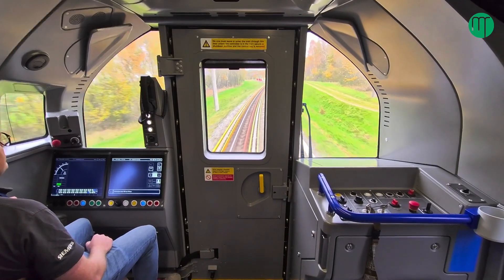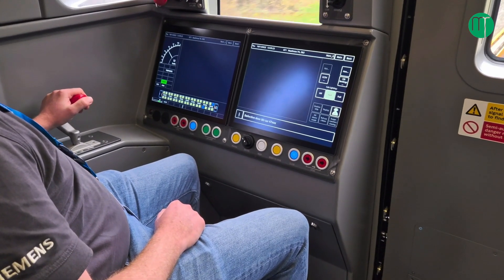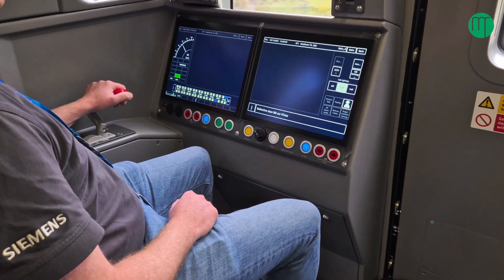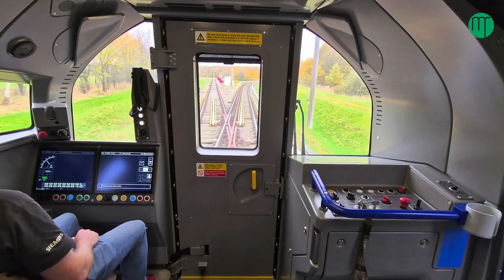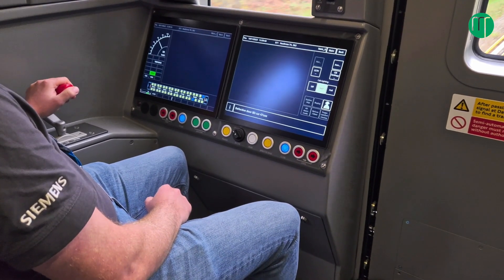The test track facility here allows us to continually test trains. That sounds obvious, but if you're trying to do that in an operational environment you only get very short hours. We can work 24/7 here if we need to. The whole thing about testing is finding if there are any issues with the train, and we want to find those issues on this test track — that's the whole point. The last thing you want is an issue on a train when it goes into service.